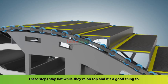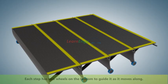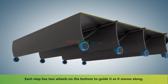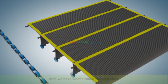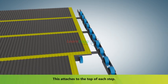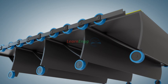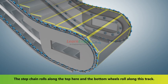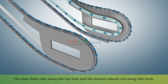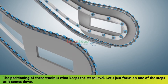These steps stay flat while they're on top. Each step has two wheels on the bottom to guide it as it moves along. Then we have what's called the step chain, which attaches to the top of each step. A track system guides these wheels — the step chain rolls along the top and the bottom wheels roll along the lower track.